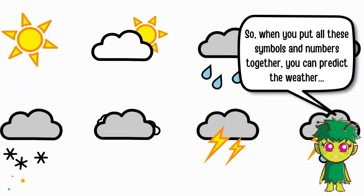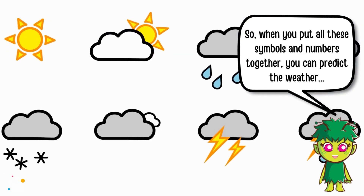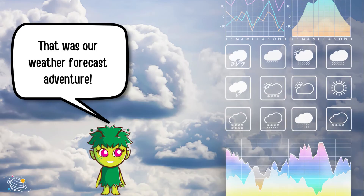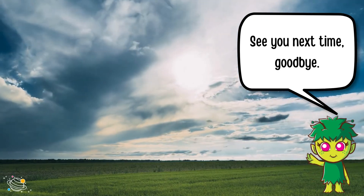So, when you put all these symbols and numbers together, you can predict the weather for the day, or even the whole week. It's like solving a weather puzzle. That was our weather forecast adventure. See you next time, goodbye.